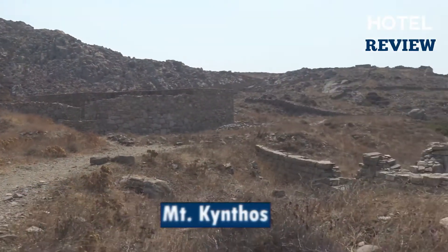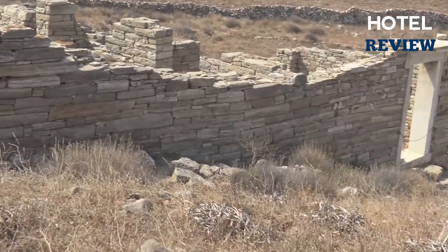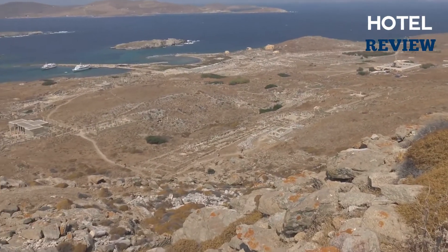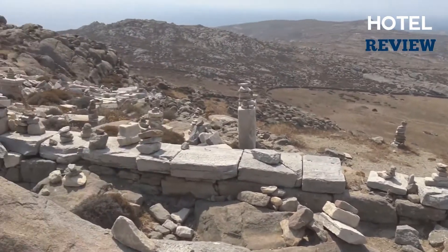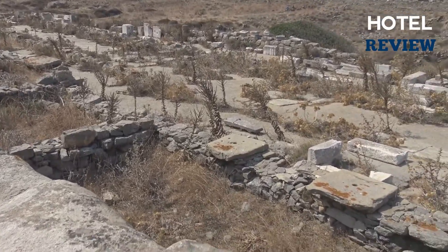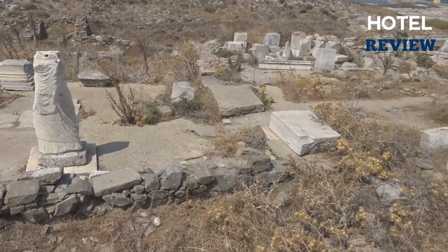Another popular activity on this island is climbing Mount Kethanos, which gives sweeping views of the ruined site and surrounding landscape. You can see the rugged island of Tinos to the north, Mykonos to the east, the hills of Naxos to the south, and Syros to the west. Follow an old stone route and stone stairs to the rocky peak where the Temple of Zeus and Athena originally stood in the 3rd century BC. Keep in mind that the summit can get quite windy.